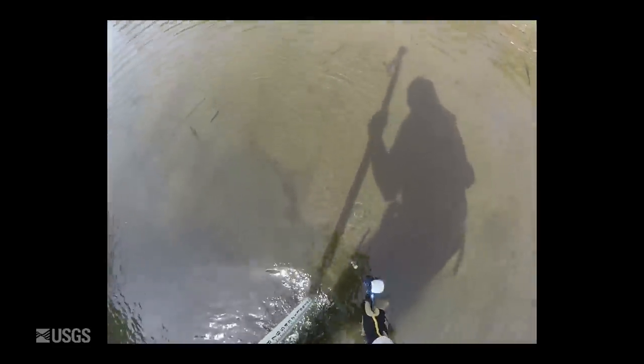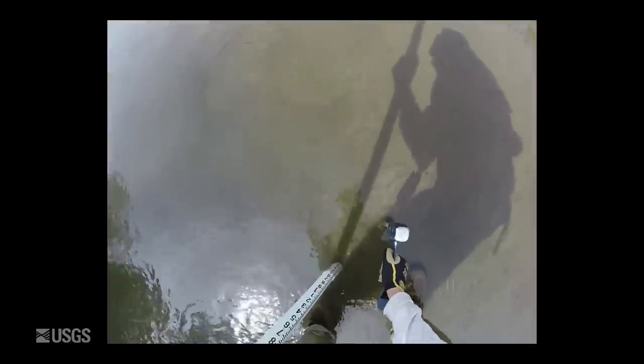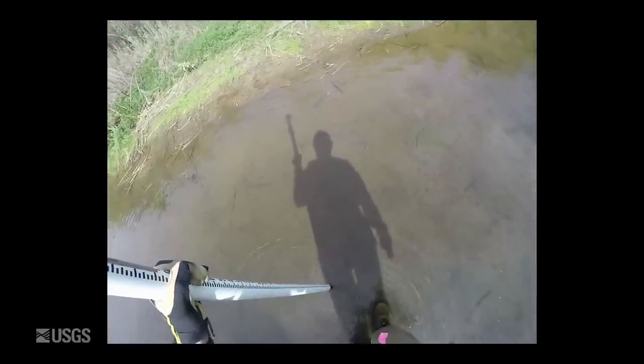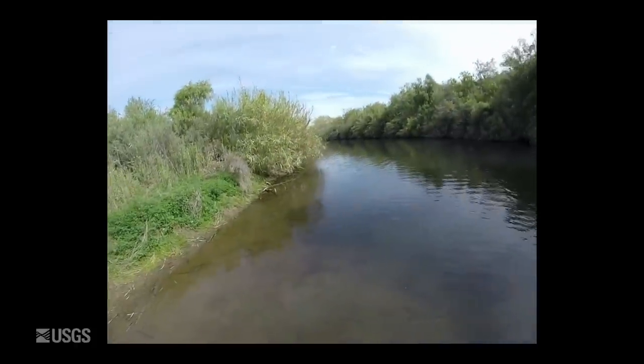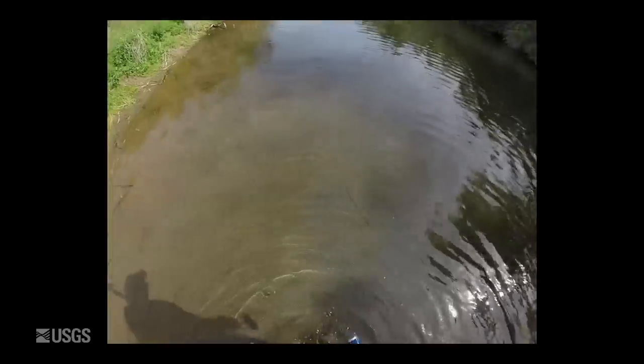In cases where line of sight is not possible, a reference mark is used — here it is a stake hammered into the riverbed. This mark can be seen from multiple cross sections as the total station is moved, ensuring that the survey between two setup points remains on the same plane.